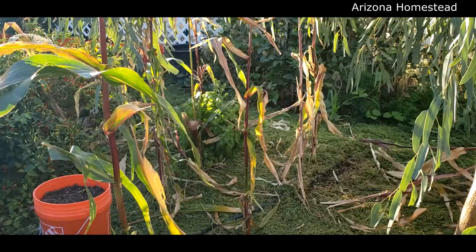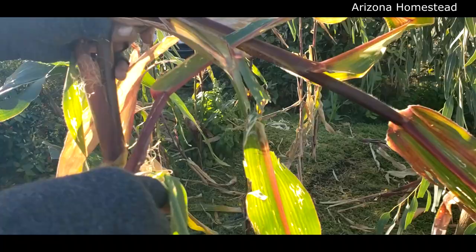It may or may not be ready, but the silks are brown. Tossing it in. I'm going to stay positive. See if there's any more on that.